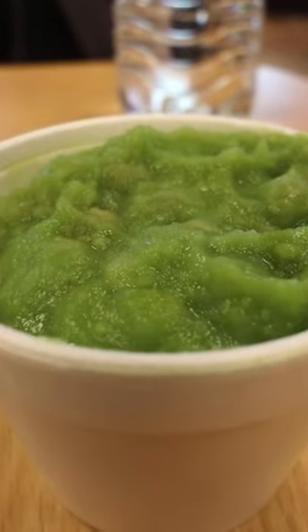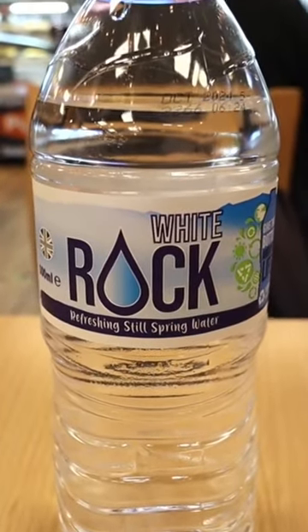The mushy peas were okay as well, and I got that with a bottle of water which was £1.30.